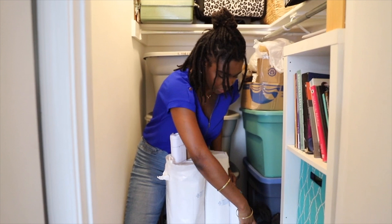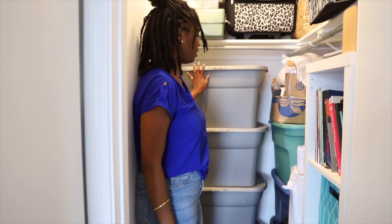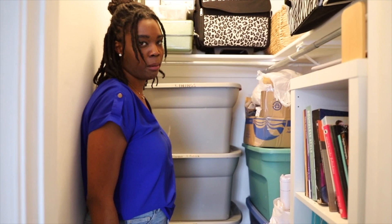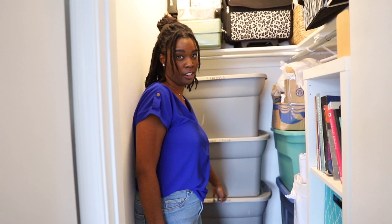These bins are full of fabric — as you can see, they're labeled. This is lining fabrics, this is blanket fabric, this is Pollera fabric which is a type of fabric from Panama that they used to make the traditional Pollera dresses. I have unique outerwear because there are furs and things in here. And I don't actually remember what's on the bottom, so don't worry about that.